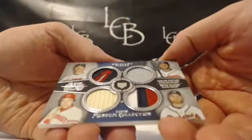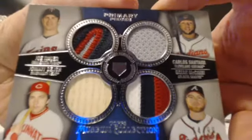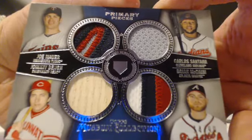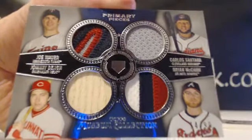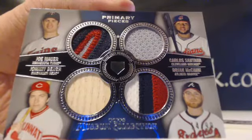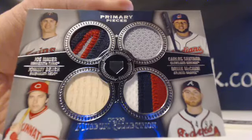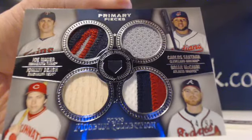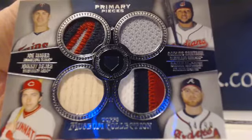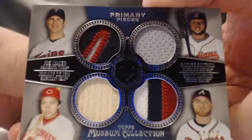Boy, this is going to be an ugly tiebreaker. Primary Pieces out of 99 — we got Joe Mauer, Carlos Santana, Brian McCann, and Johnny Bench. That is sick. The Twins are Matt C. with one team, the Indians are Christy with three teams, the Reds are Jeremy with one, and the Braves are Lizzie with two. That card goes to Christy. That's a nice card for you, out of 99 — you got McCann, Santana, Mauer, and Johnny Bench. Nice hit for Christy.